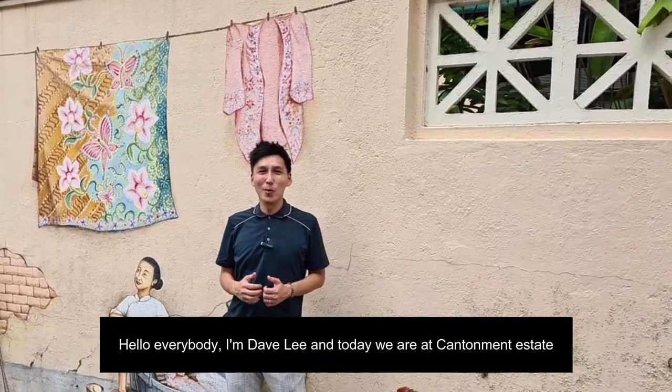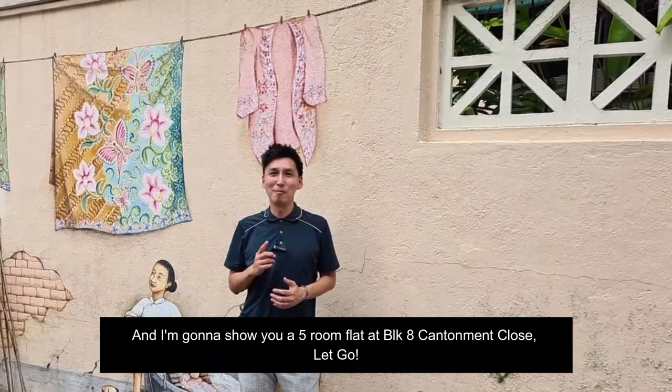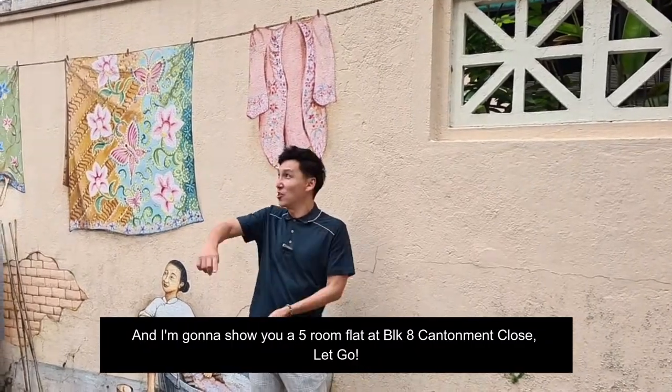Hello everybody, I'm Dave Lee. Today we are at Canterman Estate and I'm going to show you a five-room flat at Block 8 Canterman Close. Let's go!